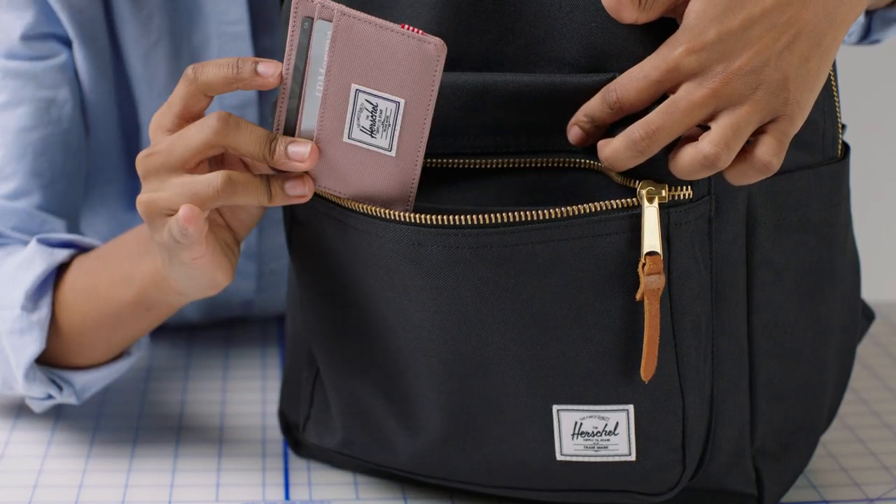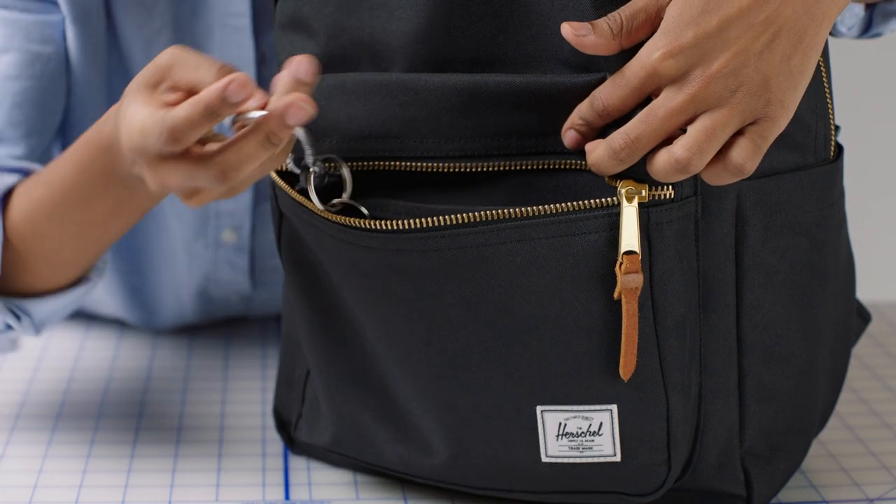In the front pocket of the Settlement you'll find a mesh pocket and key clip to keep all of your smaller accessories and keys within easy reach.